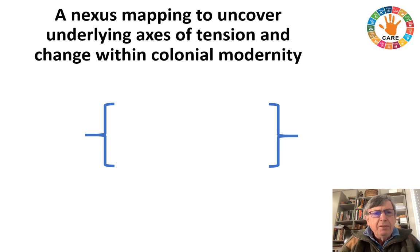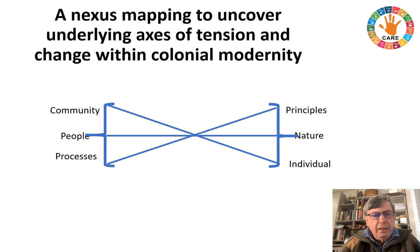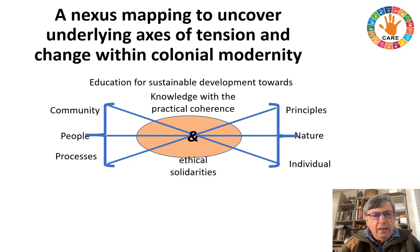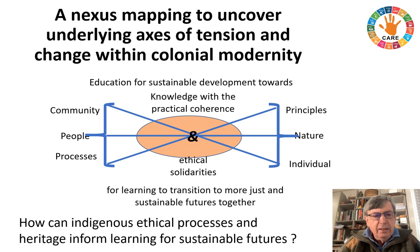This had me surface some of the nexus of tension and change in colonial modernity: a move from community to individual school in schooling, the people dialectic with nature — people as destroyers of nature — and then looking at ethical processes of learning to make choices and guiding principles. The question I asked is how can we find some middle ground in education for sustainable development towards knowledge with practical coherence that works in everyday life, consistent with the ethical solidarities of sustainable living for learning to transition to more just and sustainable futures together. How can indigenous ethical processes and heritage inform learning for sustainable futures?